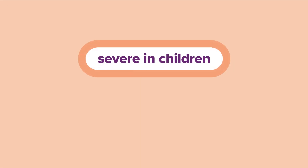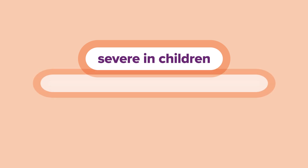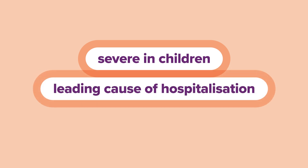Most children experience at least one RSV infection in their first two years of life. RSV can be severe in children and is a leading cause of hospitalisation in babies less than six months of age.